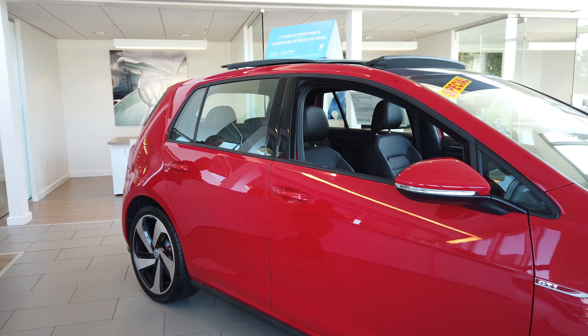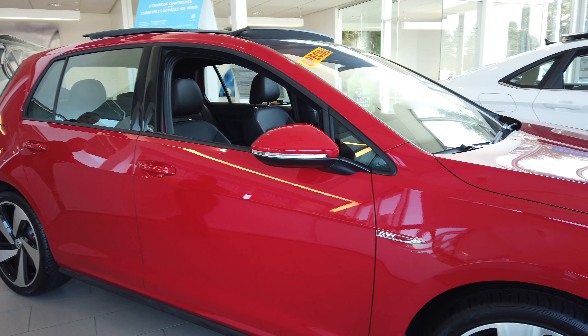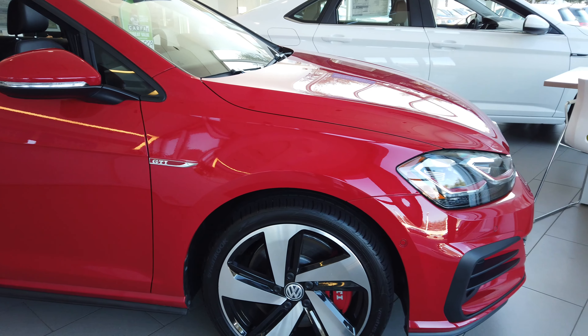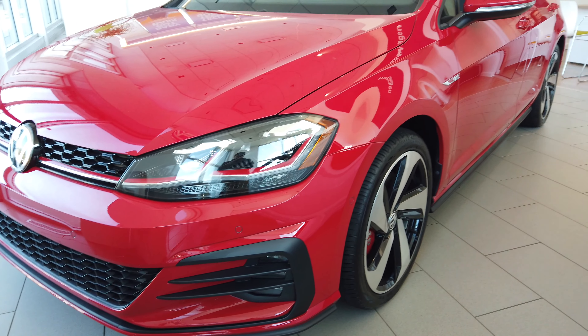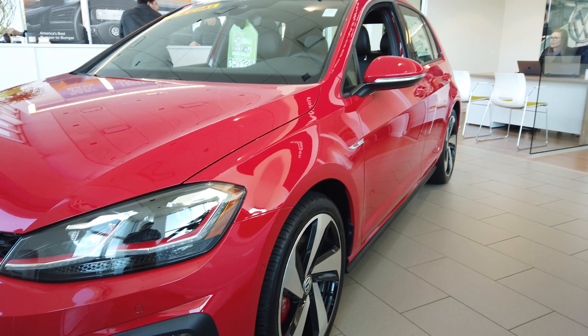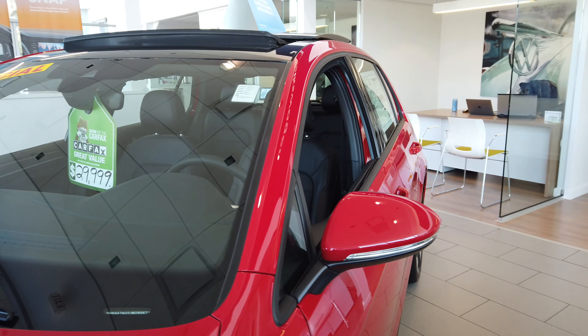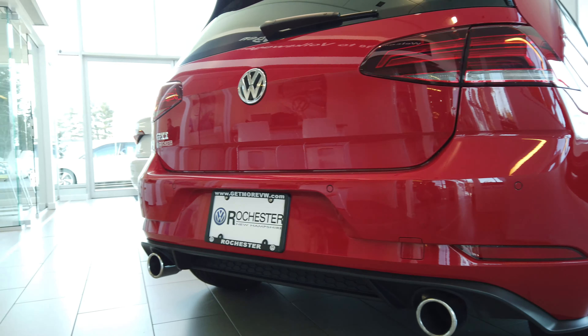Inside the showroom is the Autobahn, the top trim level, where the Rabbit sits between the S and the SE. It is powered by the same engine and has the same transmission options. This vehicle is also equipped with adaptive LED headlights, rear cross traffic alert, blind spot monitoring, forward collision warning, and a rear backup camera.